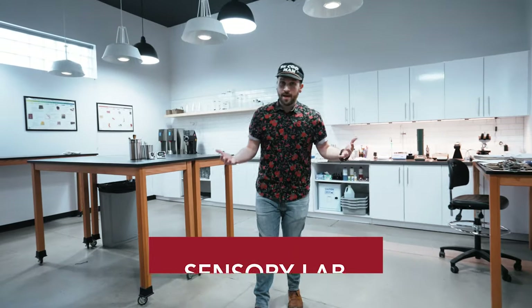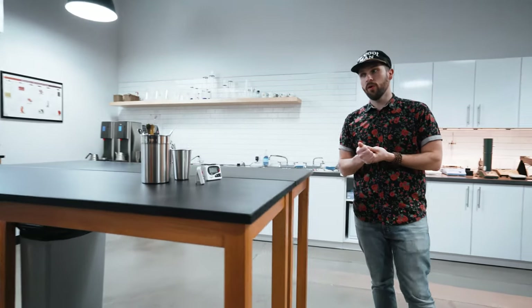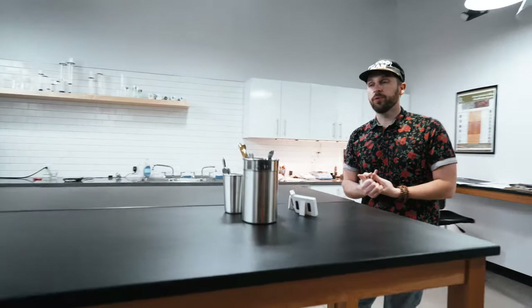So this is our sensory lab. This is where we taste coffee and do quality control. We also do sample approval, and we teach and train in this room as well.